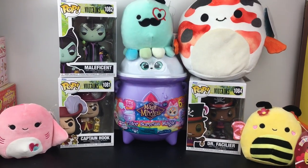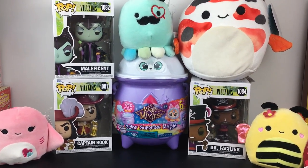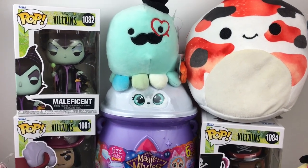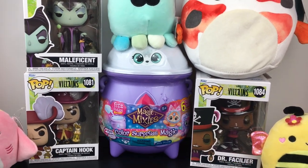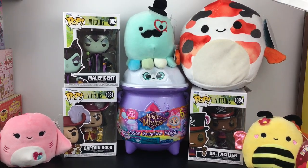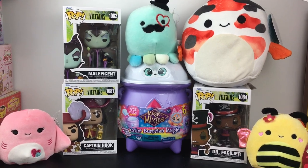That'll do it for this week's Toy Hunt. Yet again, Five Below coming in clutch. I hope you enjoyed this or found it useful in your own toy hunts. Thank you so much for watching - I really appreciate it and I hope to see you next time. Until then, take care, bye-bye!